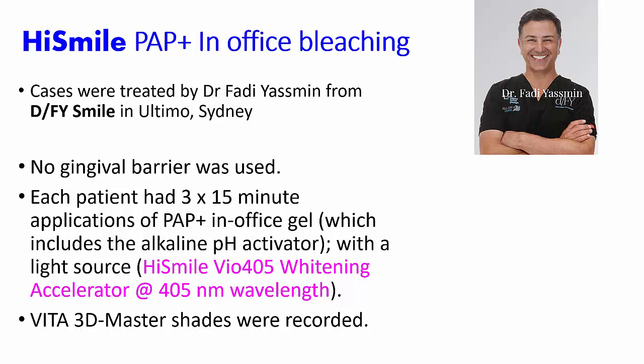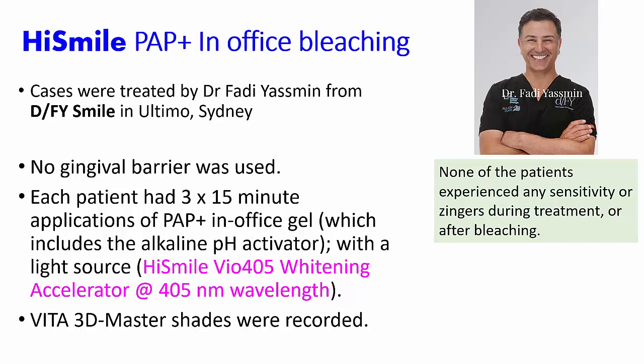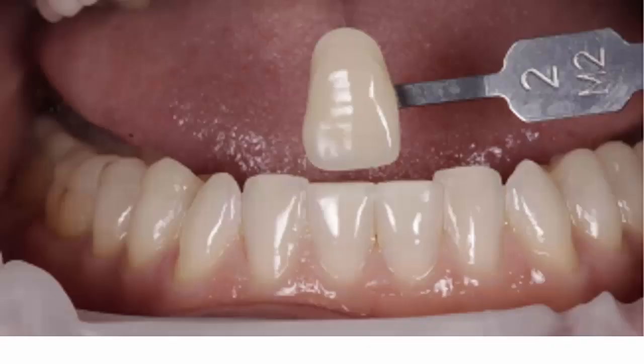As a leading-in comment, none of the patients that I'm about to share with you, treated by Dr. Yasmin, experienced any sensitivity or zingers during the treatment or following the bleaching treatment.